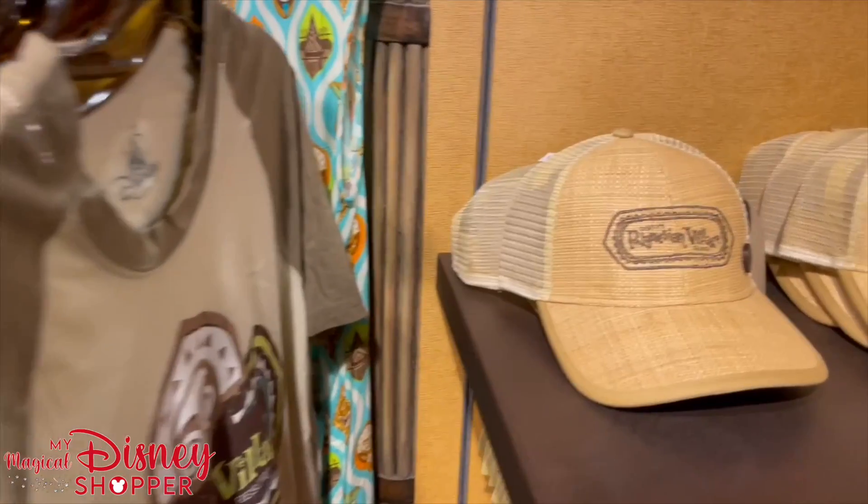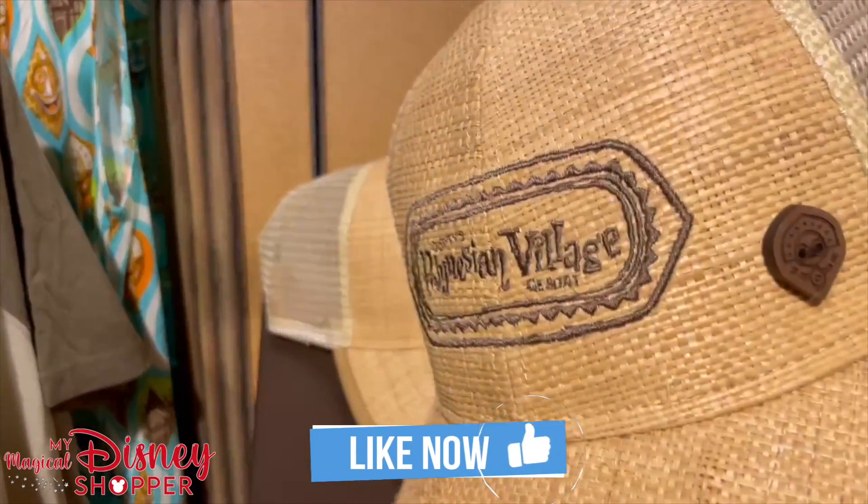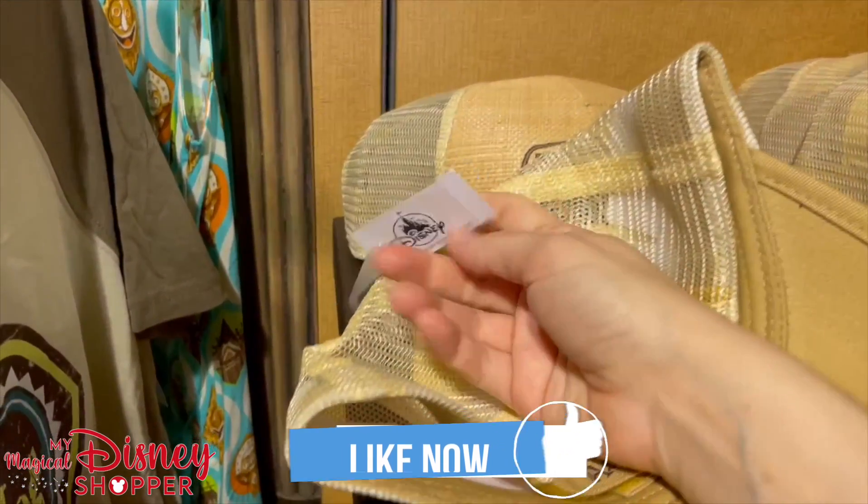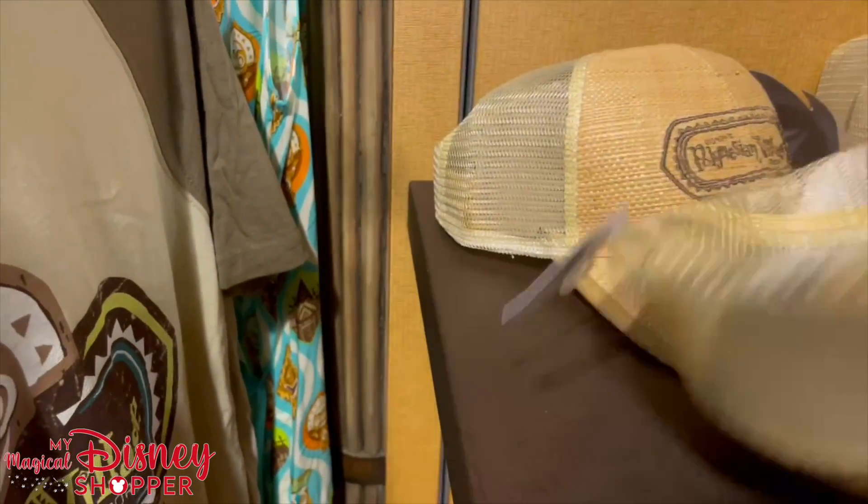They also have a really fun Features Mountie right over here on the side and it is priced at $29.99.